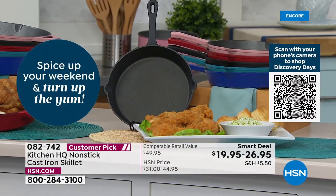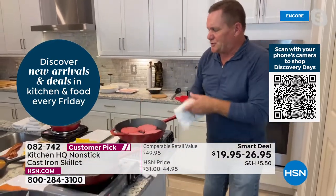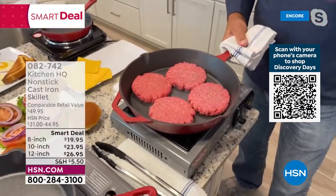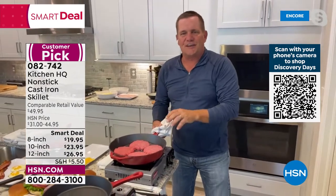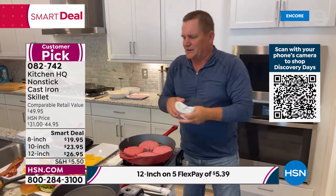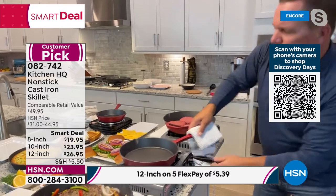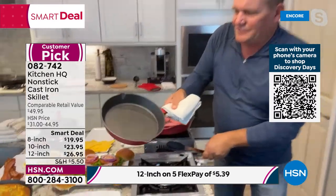I'm throwing these burgers in here — these are like third-pound giant burgers in this large 12-inch skillet. The large skillet has a handle on either side because these are heavy-duty. When you think of cast iron, you think of that shore lunch on a fishing trip — amazing flavors from oil or lard and fresh fish fillets. You do not have to put any butter or oil inside; the non-stick surface is absolutely amazing. Now I'm going to put some salmon fillets right into our 10-inch pan.